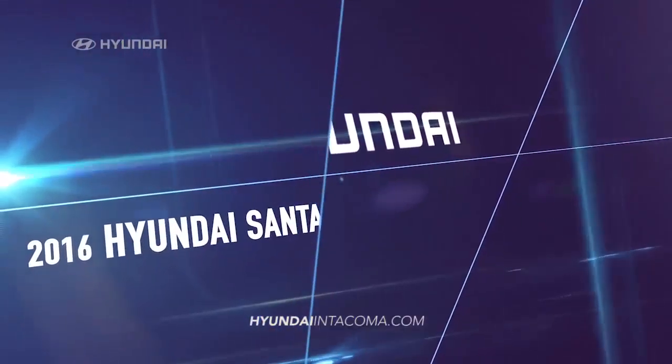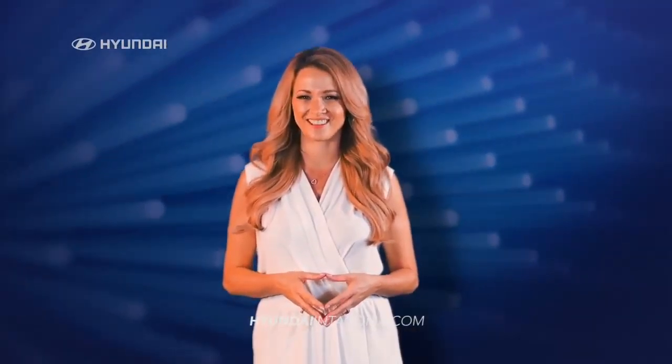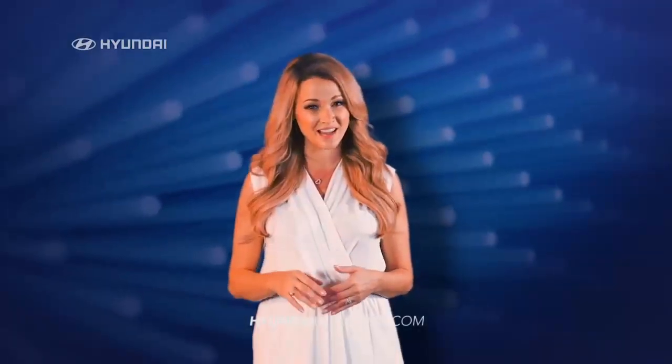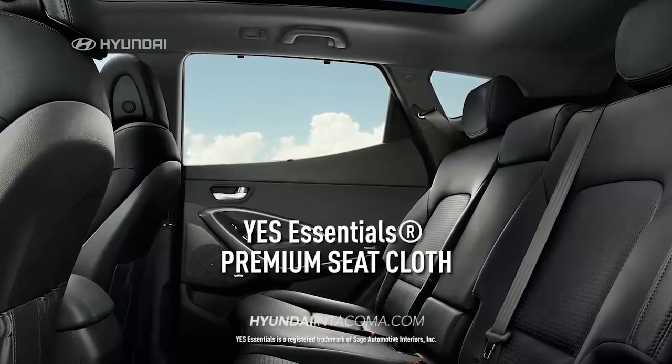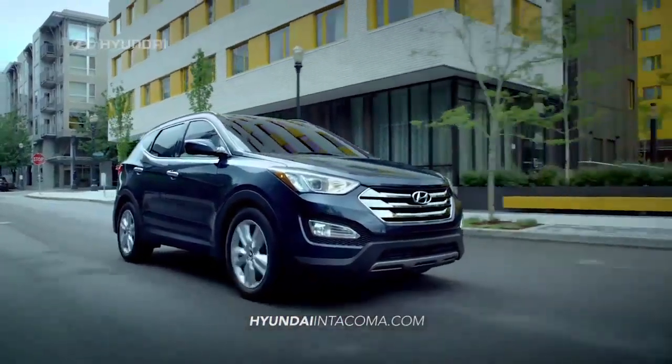The technology in the new 2016 Hyundai Santa Fe Sport was custom-designed to give you a more engaging and satisfying driving experience. Hill Start Assist Control minimizes backward roll when stopped on steep hills, premium sea cloth fights stains, and 12-volt power outlets keep your devices fully charged. And the best part? They all come standard.